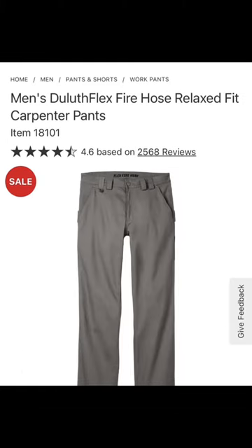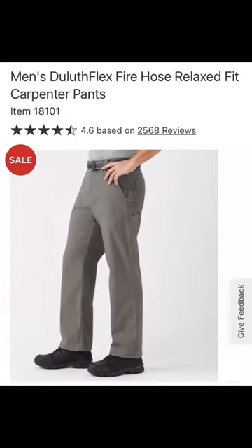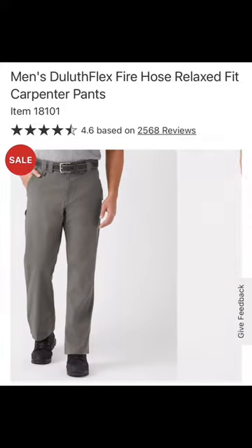Now I've tried a lot of different work style pants. These by far are the best that I have ever tried. Duluth makes a solid pair, definitely worth the purchase. Go in store if you can, find the right fit, and run with those.